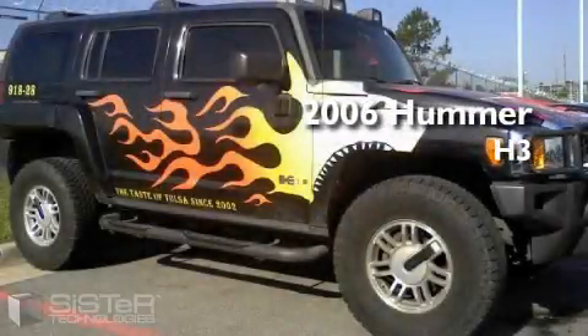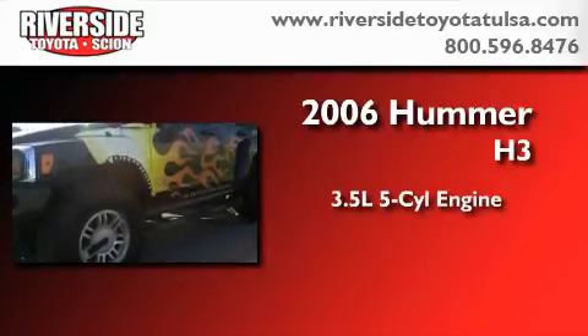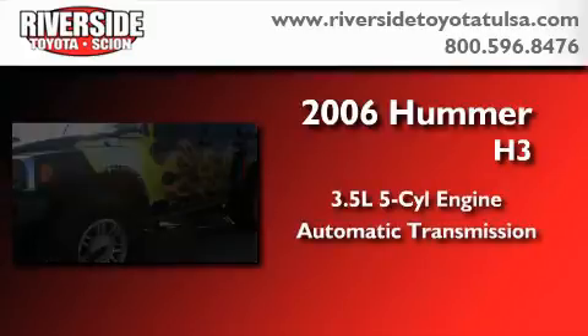This is a 2006 Hummer H3. It has a 3.5-liter, 5-cylinder engine and an automatic transmission.